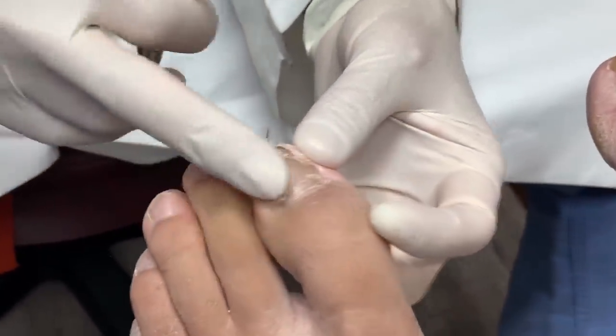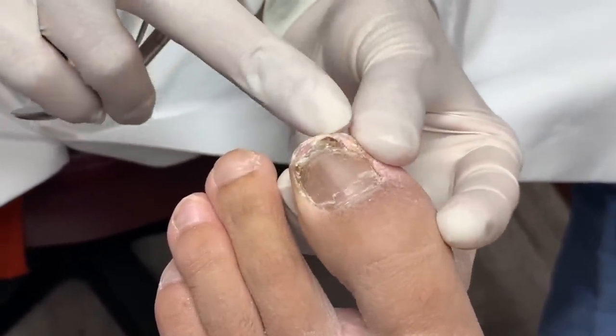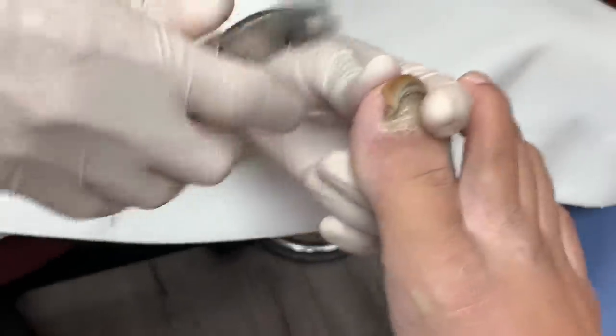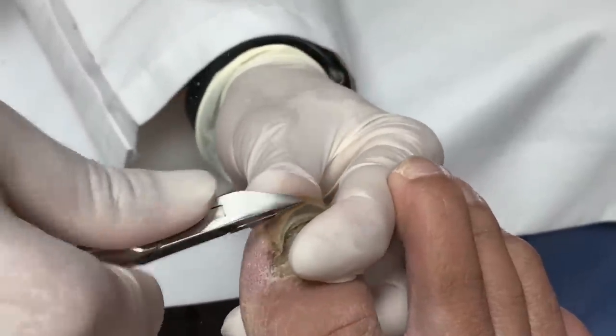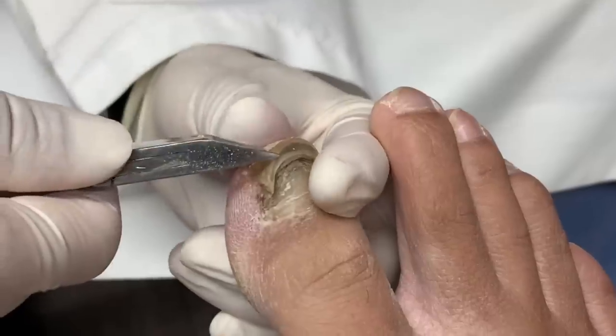I think it looks pretty good. I don't want to keep your pain in this corner right here — yeah, it's a little bit digging in there. Let's get to this side a little bit. I'm going to save some of these nails.